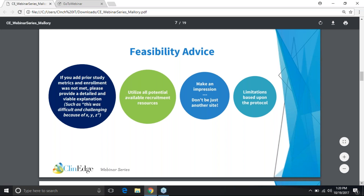Utilizing all potential recruitment resources: when sponsors ask about the approximate number of patients you have access to for a given indication, don't just estimate based upon the number of patients in your database. Think all angles — referrals, the PI's practice, sub-I's practice, even advertising if it makes sense for that indication. Everything combined should yield that number. I've seen a lot of sites sell themselves short by just putting the number within their database. Next: make an impression, don't just be another site. Sponsors are flooded with feasibility responses every day, and turnaround time is huge.